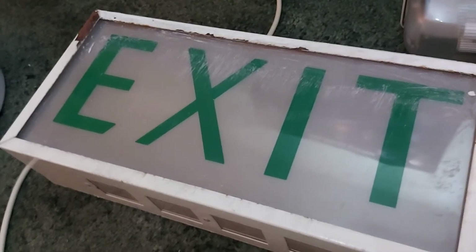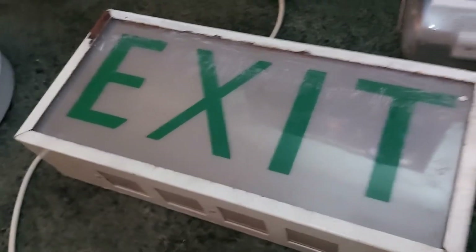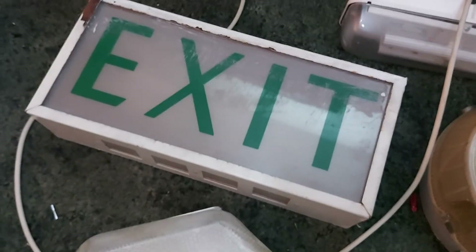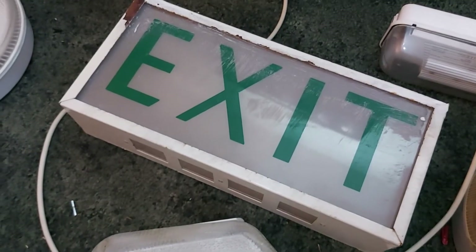My beloved exit sign. You might guess — I found this in Howe Craig's when I went in at night. This was one of my earlier Howe Craig's videos — I went in, found this, and I took it.